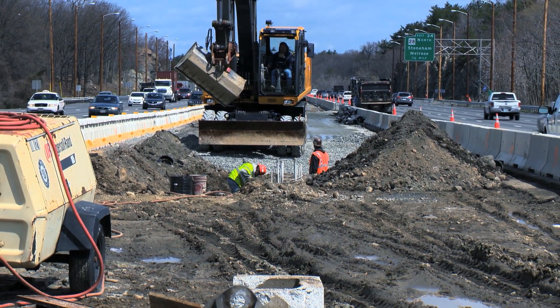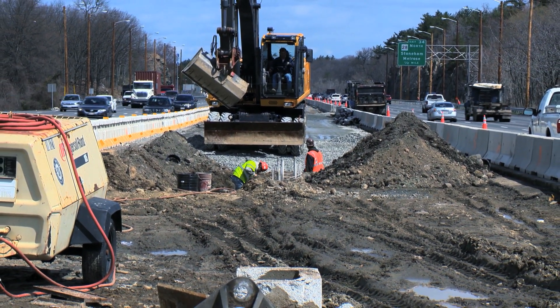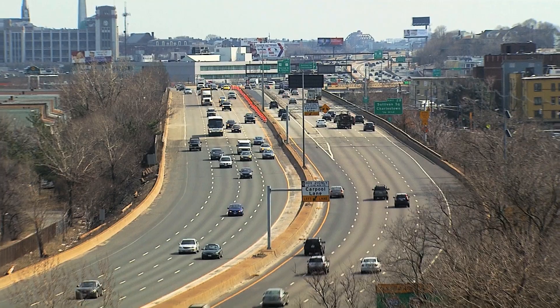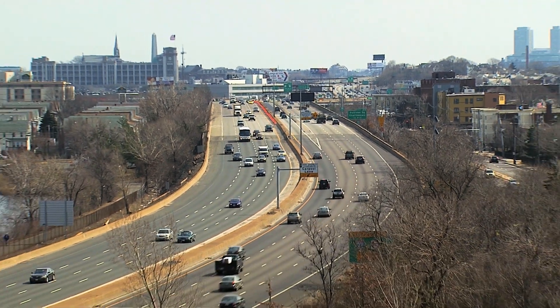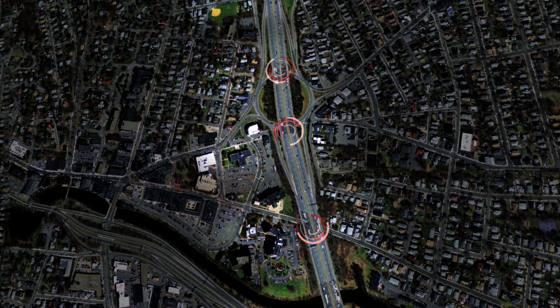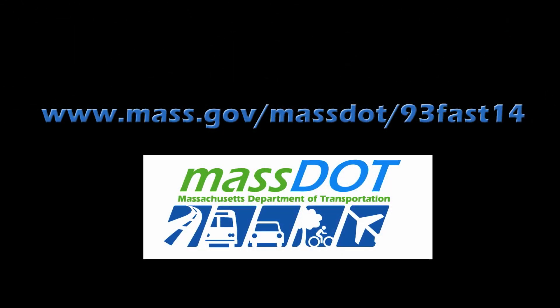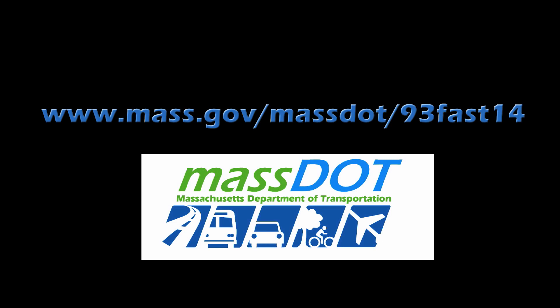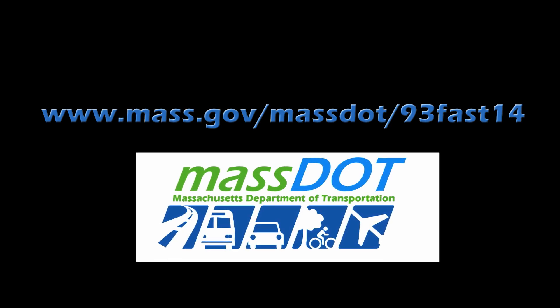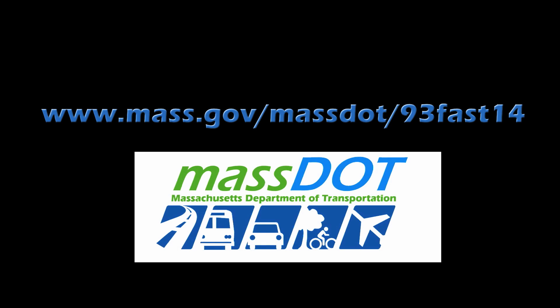Using these accelerated techniques, MassDOT's accelerated bridge program will complete the project in months rather than several years, providing high-quality structures designed to last at least 75 years. Each week, MassDOT will be working on a different bridge, so local detour routes will vary. To learn more about this project, sign up for a weekly construction forecast via email, view detour route maps, or send questions to the project team at www.mass.gov/MassDOT/93FAST14.